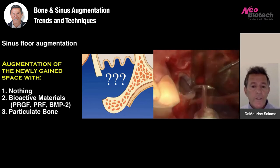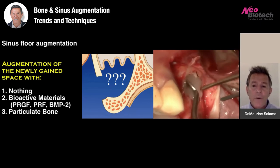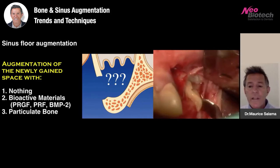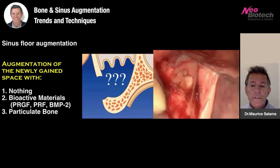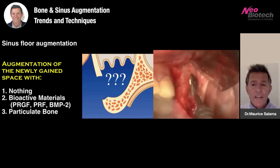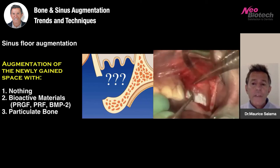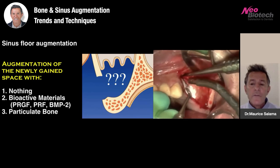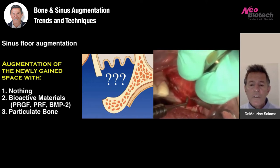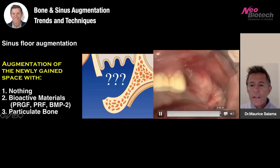Only at this point do we utilize the bioactive materials. I like to first use fibrin to protect the Schneiderian membrane — its sticky nature allows it to adhere to the surrounding bony walls. Then I introduce sticky bone: a mixture of PRGF and particulated bone graft material. This is facilitated by the trend of quick, safe access without tearing the membrane. We then place a collagen membrane to prevent soft tissue invasion of the lateral access, stabilize it with a few screws, apply more fibrin, and close.